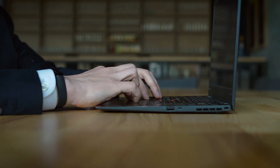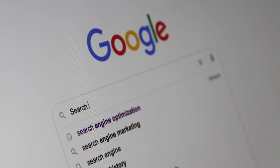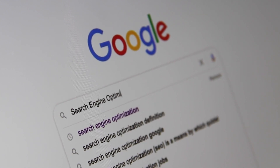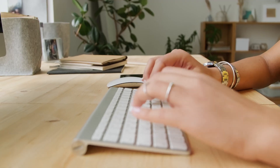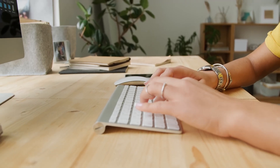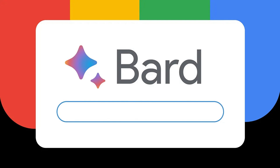Another excellent option is to use artificial intelligence for searching and quickly structuring information. You can utilize the fantastic service from Google called Bard — the link is provided in the description. You need to log in or register using your Google account. After that, you can type any query, for example the name of the insurance company, and at the end add 'pros and cons' or 'reviews' to get information about that company.